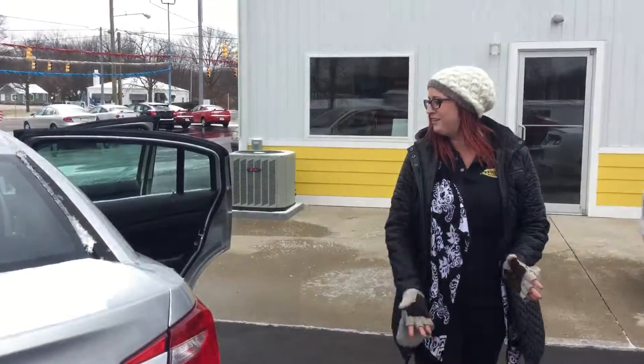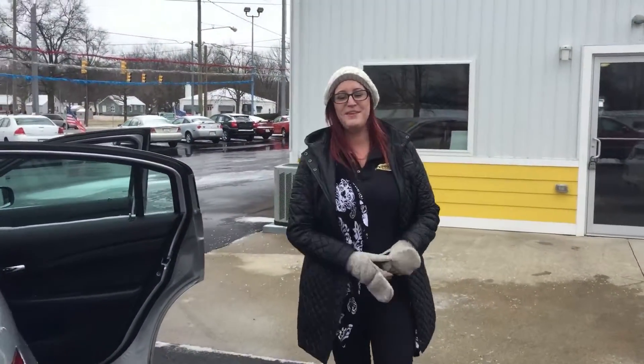Well there you have it — Chrysler 200 2012. Give me a call at 269-262-4330 at extension 603. My name's Jessica and I hope to see you soon. Bye.